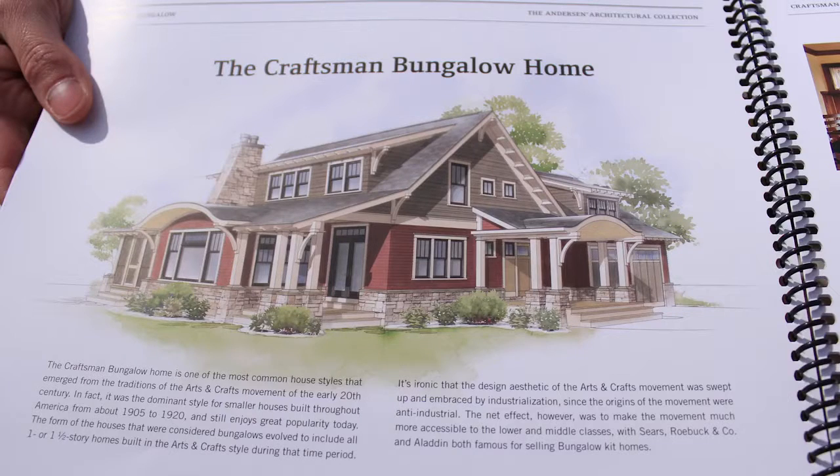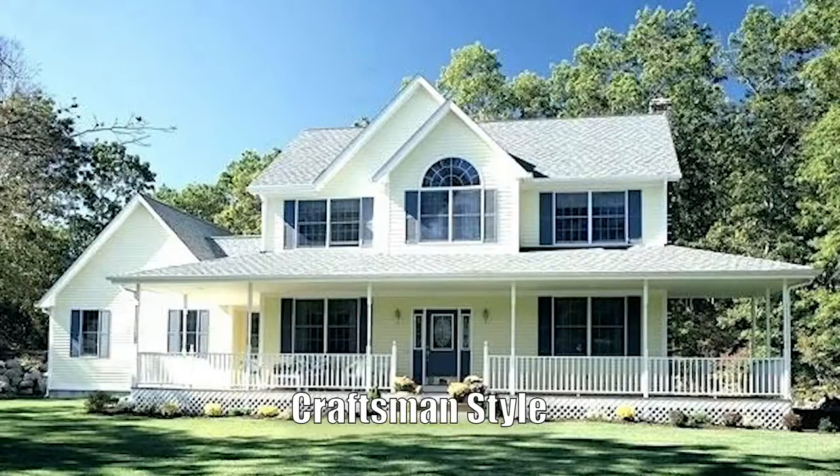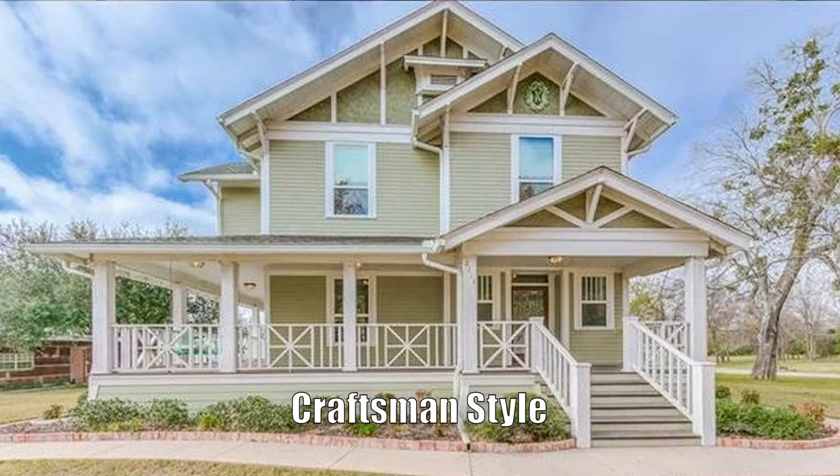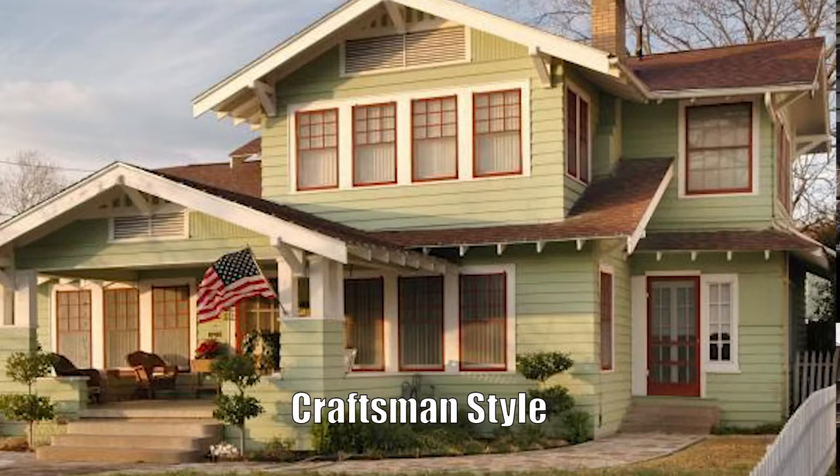My favorite has to be the arts and crafts or the craftsman-style home. We've seen it become very popular in current days, but in the early 1900s in America this was a very popular style. Some key components are large front porches, brick and stone, shingle, and wood on the exterior. Low gables, typically a dormer, and a lot of use of brackets and exposed rafters. My grandparents lived in a house like this — I have a lot of good memories in this style of home.